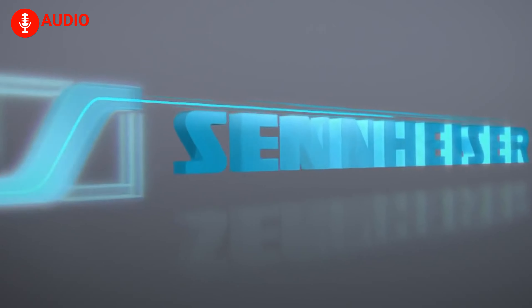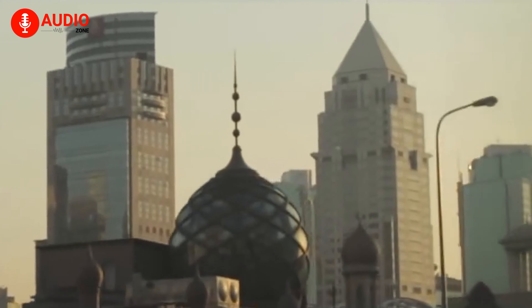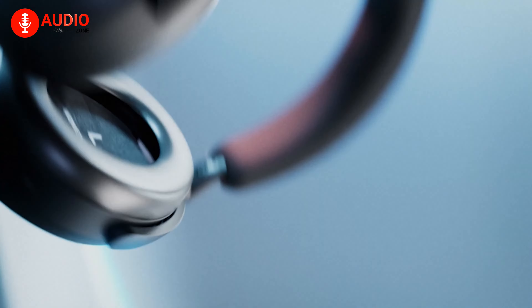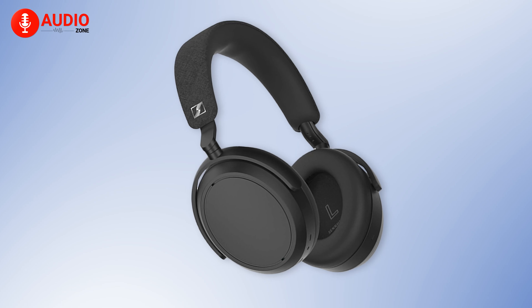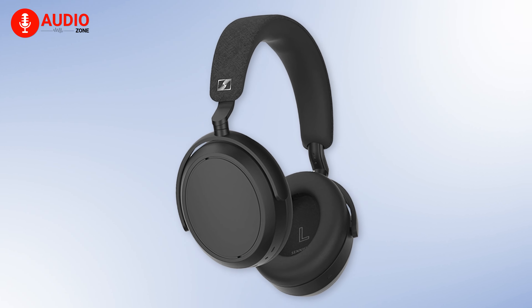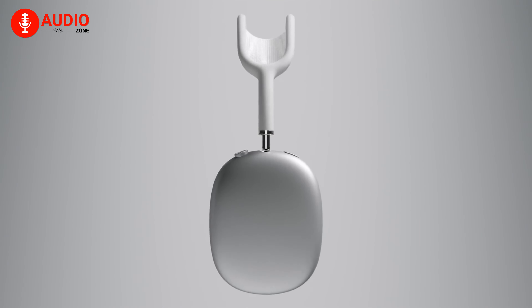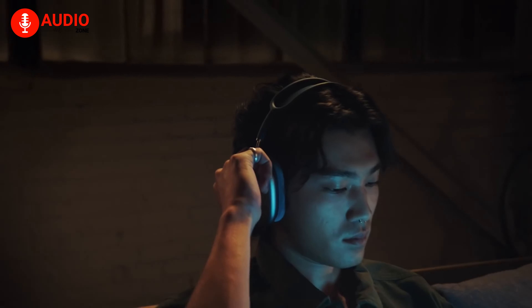Requiring no specific introduction to the world of audio technology and innovations, Sennheiser introduced to the world the predecessor of one of their most iconic over-ear headphone lineups called the Momentum 4 Wireless. With top-of-the-line specs and features, this pair of headphones appears to have none other than renowned manufacturer Apple in their sightline. With similar specs and features, should Apple be worried and take precautions? Let's find out in our video today.